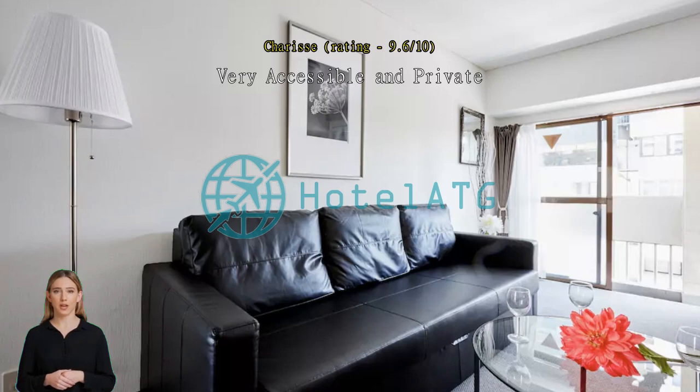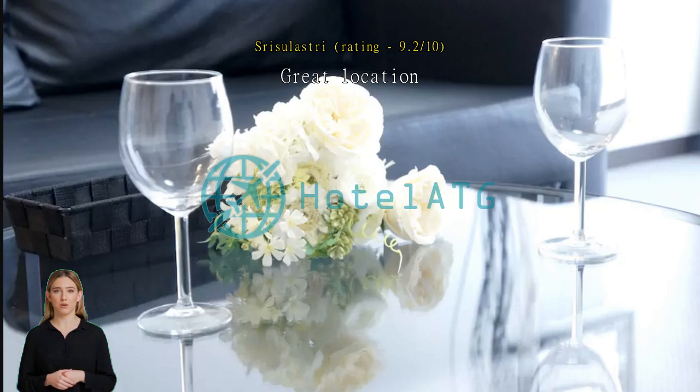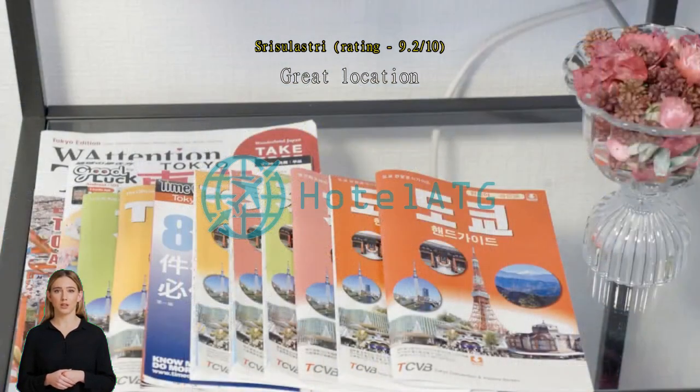Great location. Room is perfect for 3 persons — fits 3 large and 3 small luggages. Near the train station and easy access to any places without changing so many trains. Places near to Family Mart in Koreatown where there are a lot of restaurants.